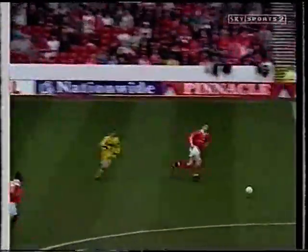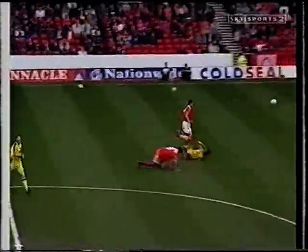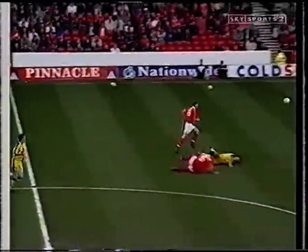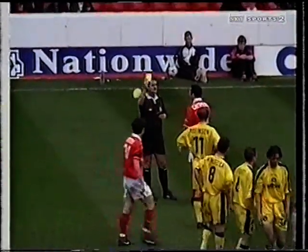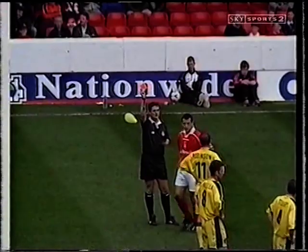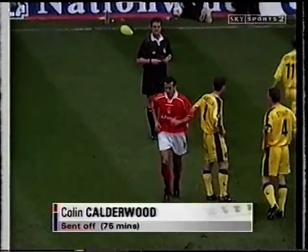Stolen back here by Charlton — top scorers away from home in the entire league. That's another reckless one from Calderwood, who's already been booked. He's surely off. It's a second yellow card for Colin Calderwood — that means red. Nottingham Forest are down to ten men.